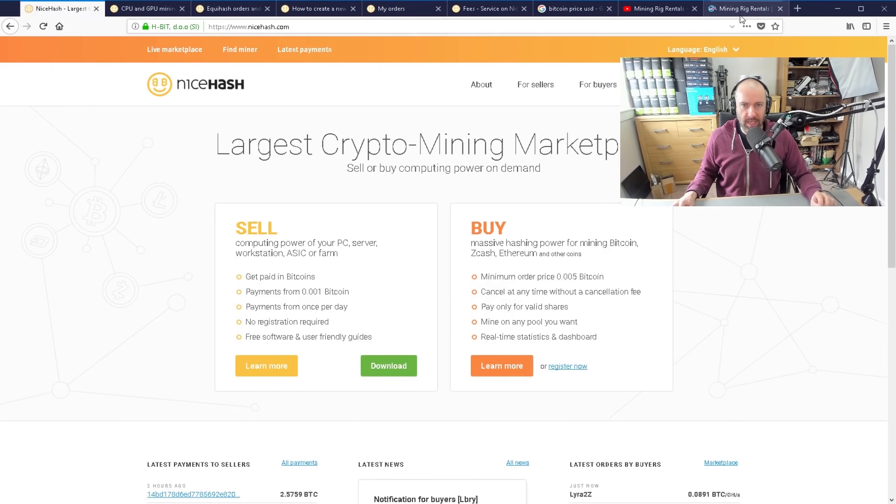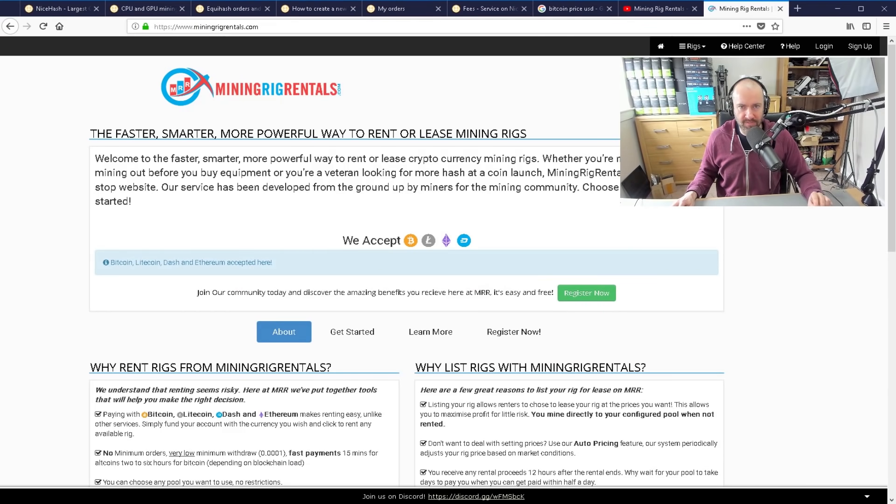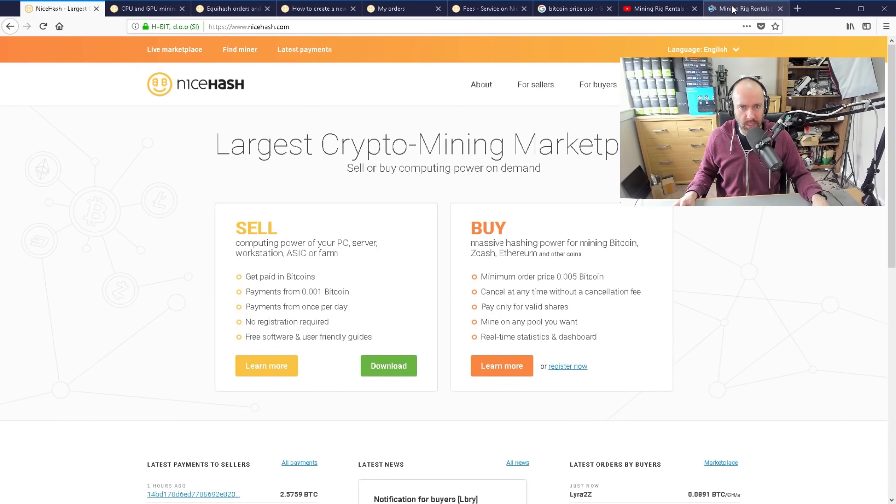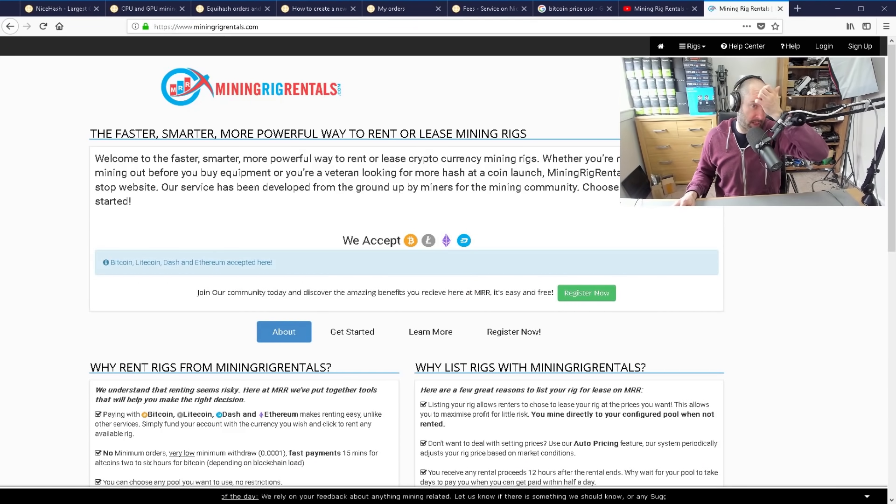You get paid in Bitcoin for renting out your rigs. Now, an alternative to NiceHash is Mining Rig Rentals. I've reviewed Mining Rig Rentals before — that was a 48-minute tutorial. This one is going to be long as well, but I want to show you everything about NiceHash and how it all works. I tried Mining Rig Rentals first. I think it's a fantastic service. I love the way it works.